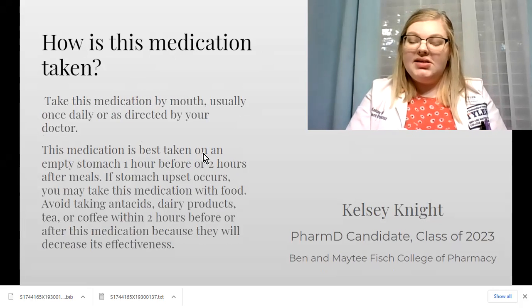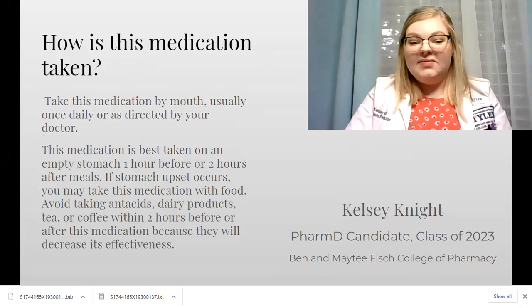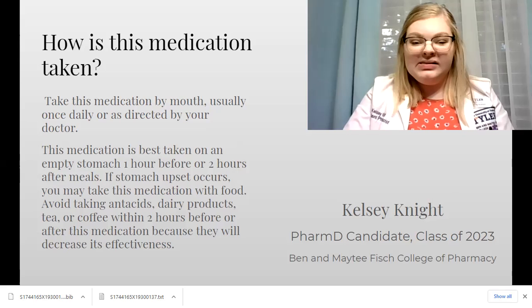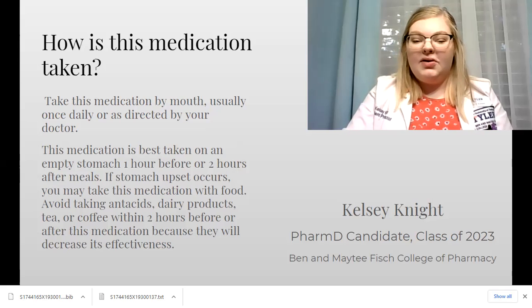This medication is usually taken by mouth once a day. Take this medication on an empty stomach, one hour before or two hours after you eat. Avoid taking this medication with antacids and dairy products.